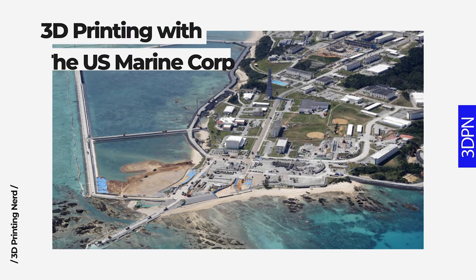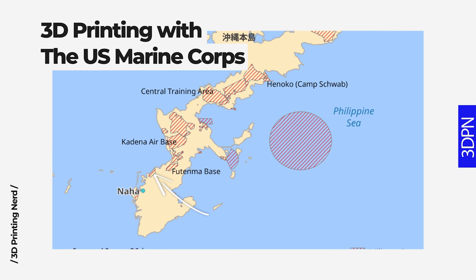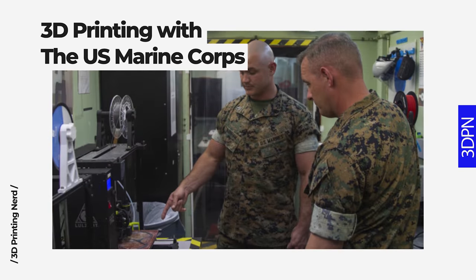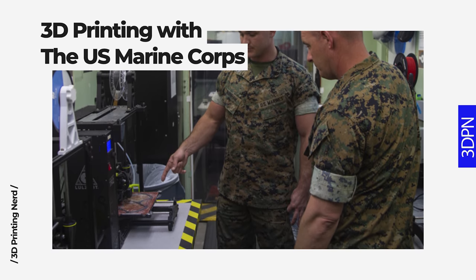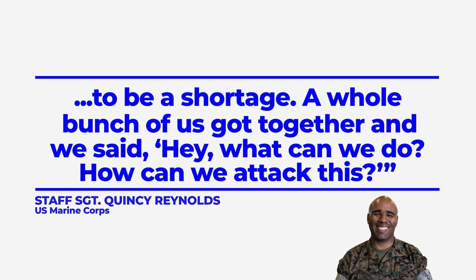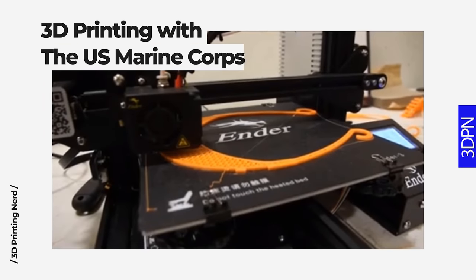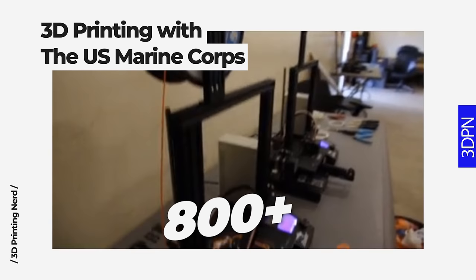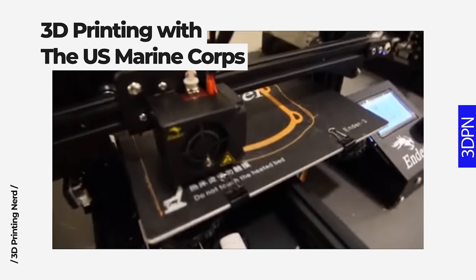Inside their workspace on Marine Corps Air Station Futenma on the Japanese island of Okinawa, Marines at Camp Kinzer have created thousands of 3D printable frames for face masks and face shields for direct use at the Naval Hospital in Okinawa. Staff Sergeant Quincy Reynolds is a member of the global 3D printing community and he had this to say: "We were actually able to be a little bit proactive on this whole deal because we could see the trend stateside and saw there was going to be a shortage. A whole bunch of us got together and said, what can we do? How can we attack this?" With 17 3D printers and 2 to 4 stacks of 10 frames per machine, the Marines attacked it head on, printing over 800 frames per day with each loaded build plate taking about 11 hours to finish.